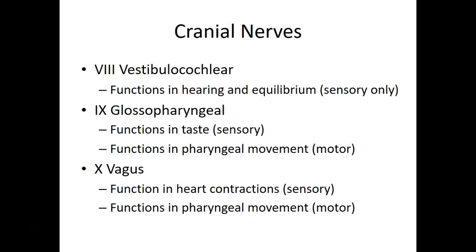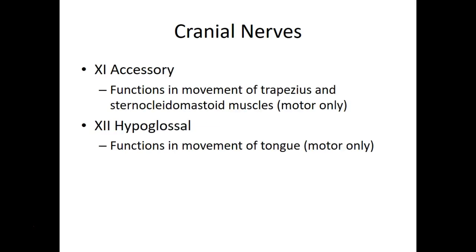The vagus nerve functions in both heart contractions — that's sensory — and in pharyngeal movements — that's motor. The vagus nerve is actually what slows down heart contractions to our normal set heart rate of about 70 beats per minute. The accessory nerve functions in movement of specific muscles and is motor only. The hypoglossal functions in movement of the tongue and is also motor only.